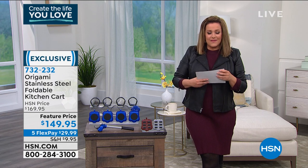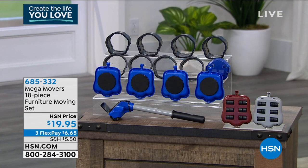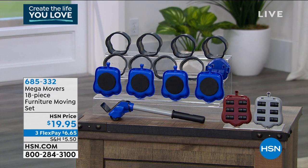One of the products I bought the very first time I sold it — in fact I bought two sets, one for me and one for my dad, because he was always trying to be a superhero and move all the heaviest things in the house. This is called the Mega Movers and it's an 18-piece furniture moving set.